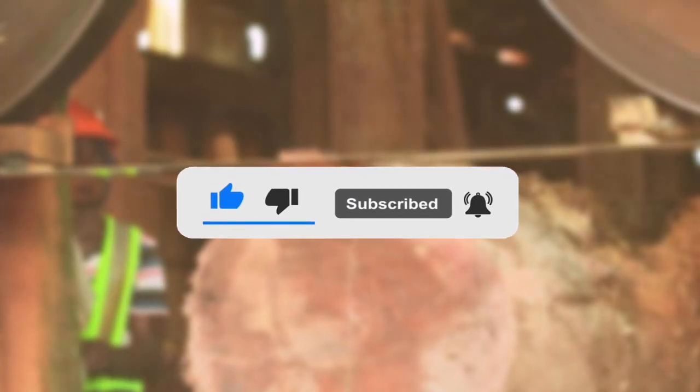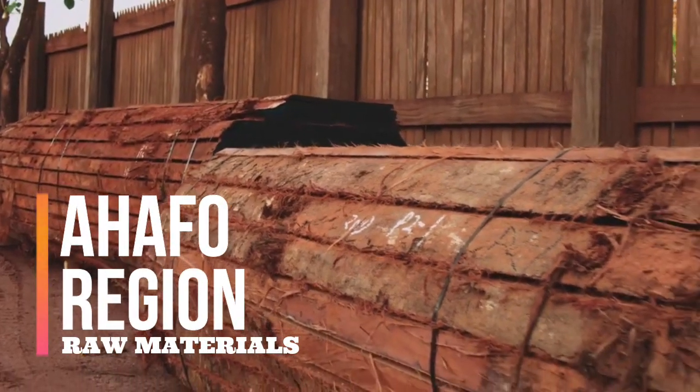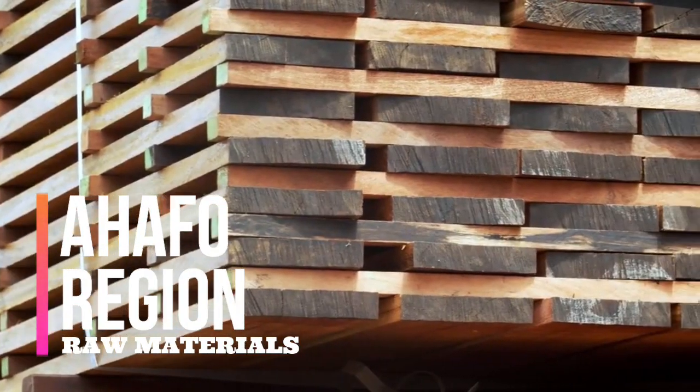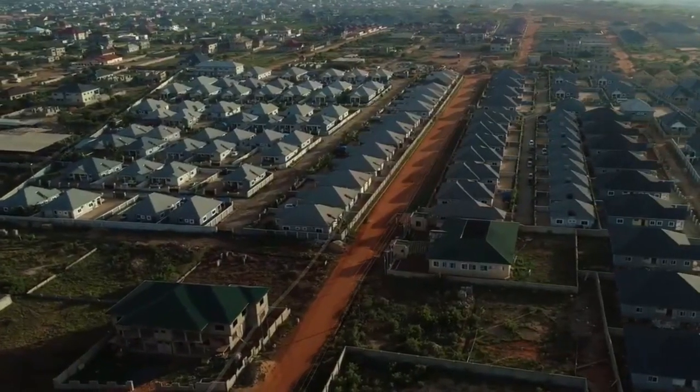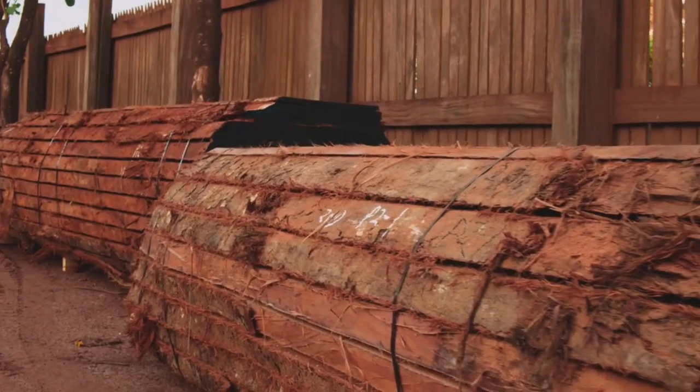Ahafo Region: Located in the midwestern part of the country, Ahafo Region has three resources which are gold, diamond, and timber present in the region.